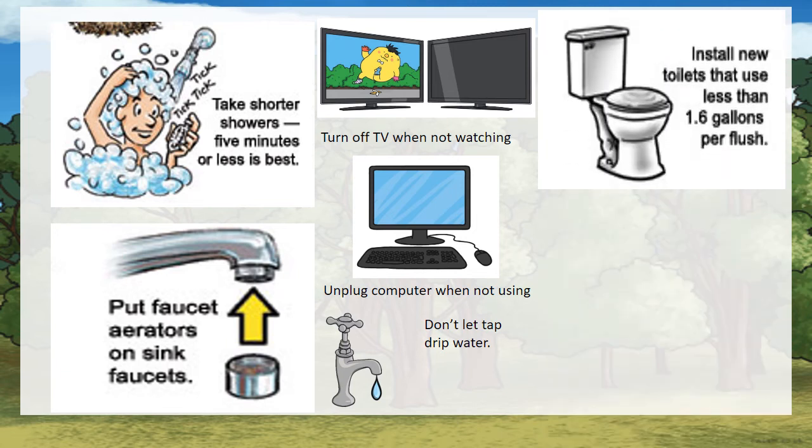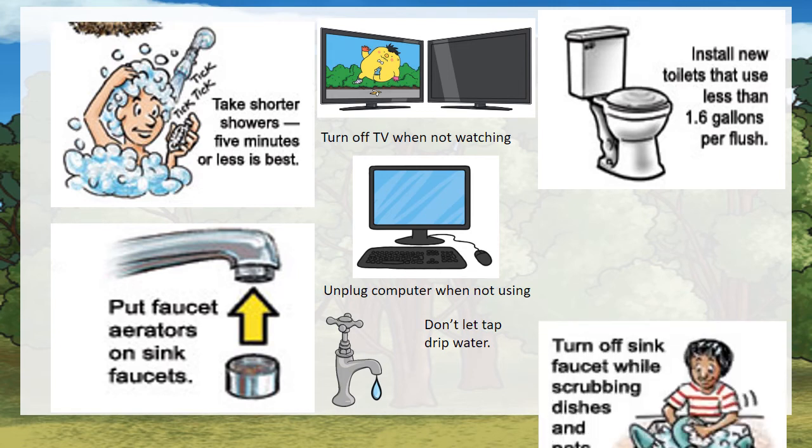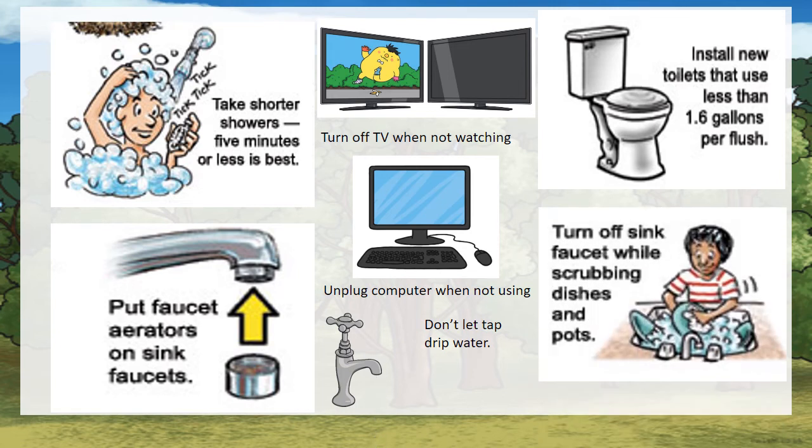Install new toilets that use less than 1.6 gallons per flush. Turn off sink faucets while scrubbing dishes and pots.